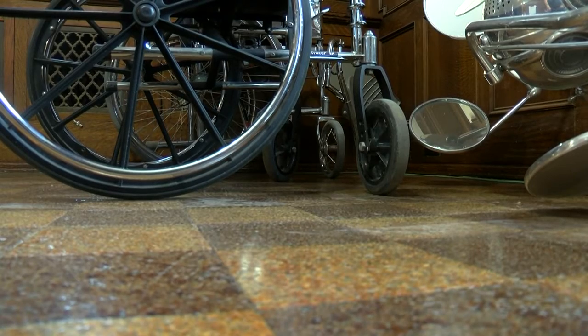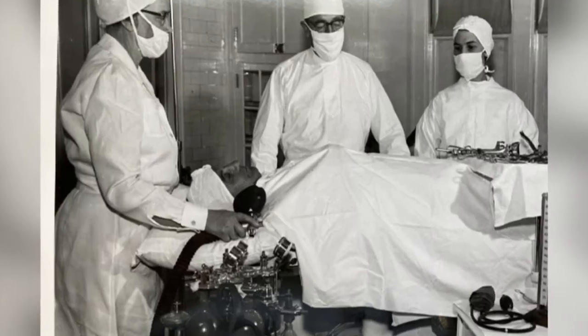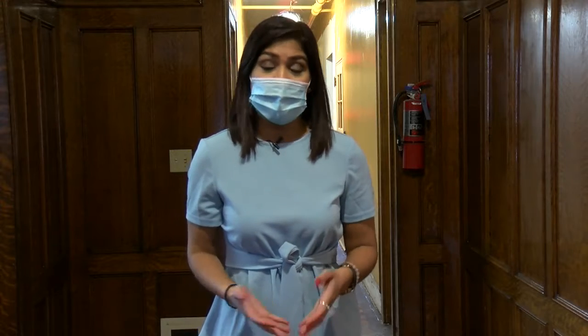While its primary goal is to continue to provide health care in this rural town, the hope is for the history behind this building to live on for centuries to come. ThetaCare Family Medicine in Tigerton is set to reopen to the public on January 18th.